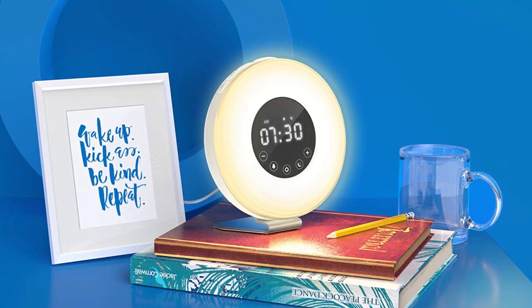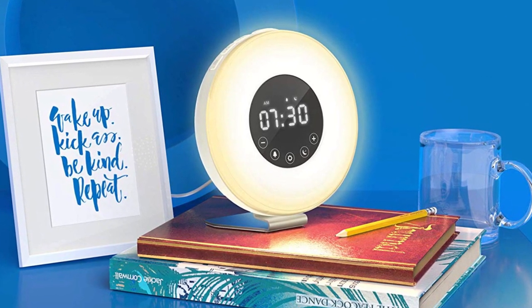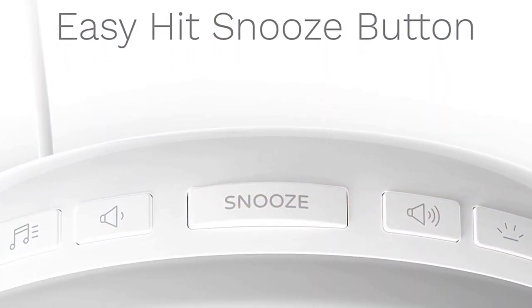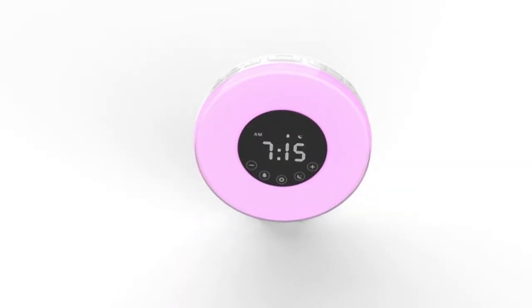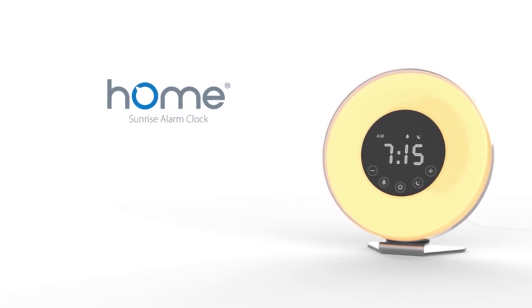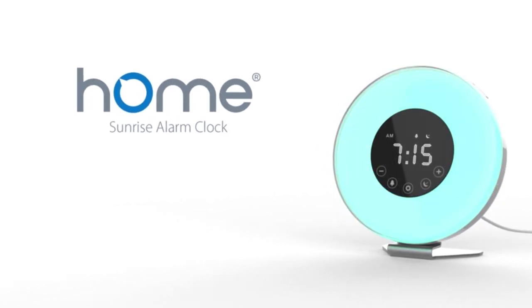The alarm light turns on 30 minutes before the programmed wake-up time and gradually brightens until the scheduled alarm time is reached. When the alarm rings, press the snooze button on top of the clock to snooze for 5 minutes. However, touching any button other than snooze will turn the alarm off altogether. Always keep the alarm clock plugged in, since the backup battery is only there to save settings if it's disconnected from power.